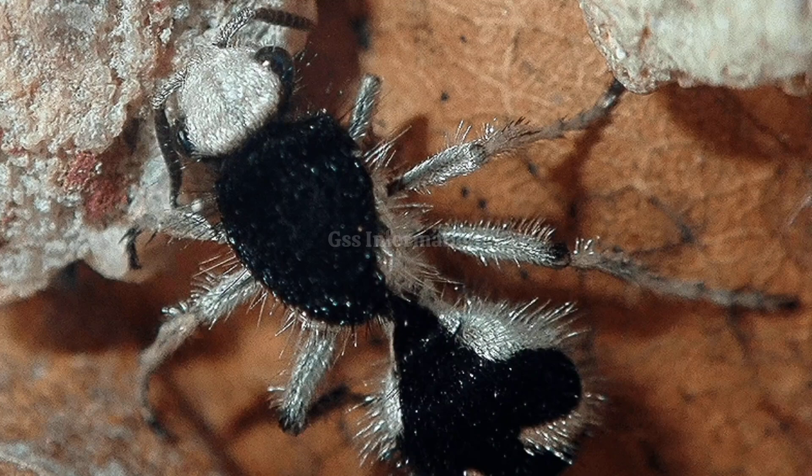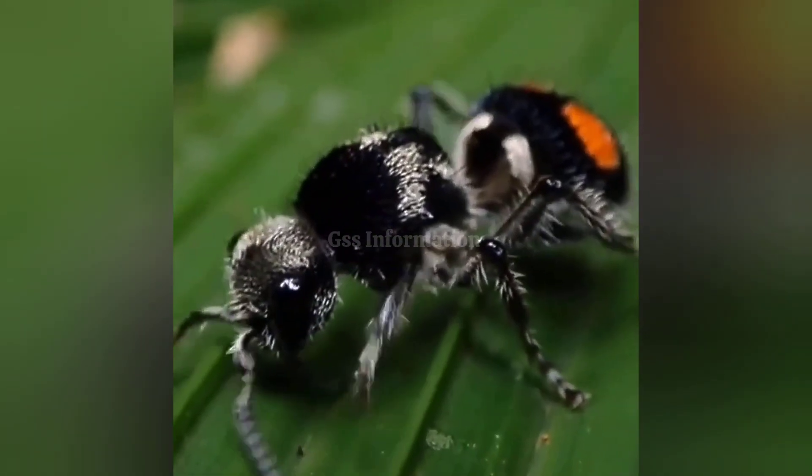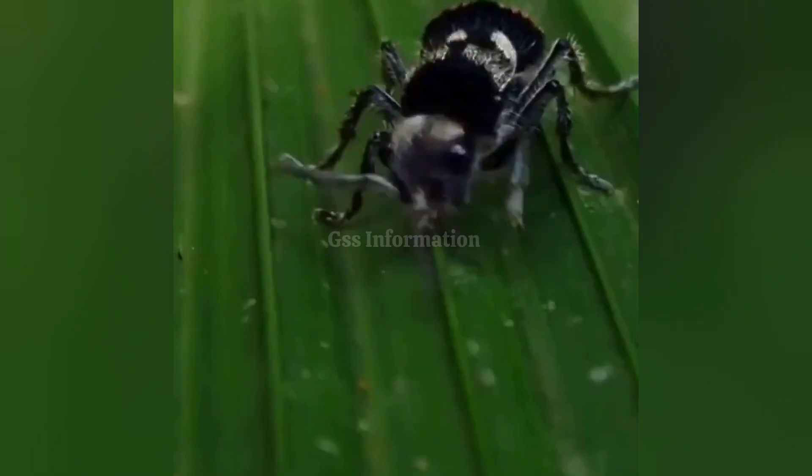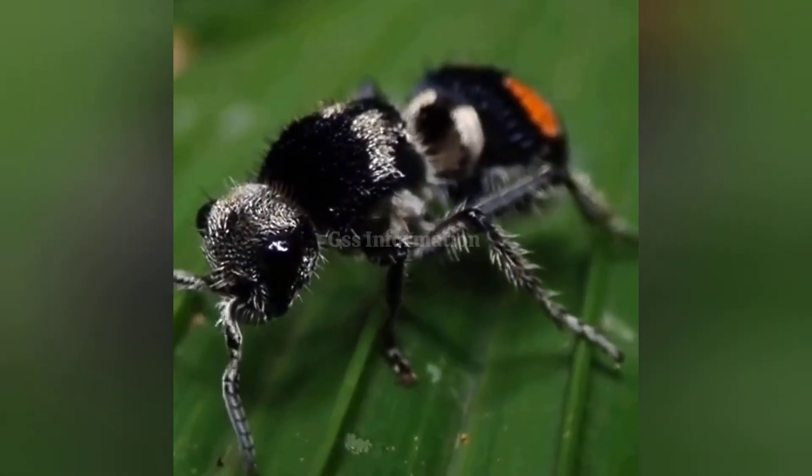In the world of insects, few creatures are as striking as the velvet ant. Despite its name, the velvet ant isn't an ant at all. It's a wasp, and it's famous not just for its vibrant colors, but for its ultra-black markings.